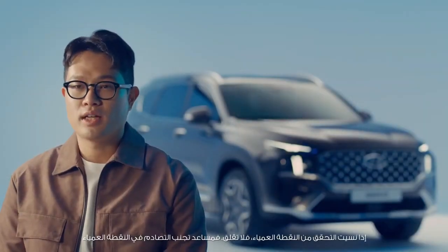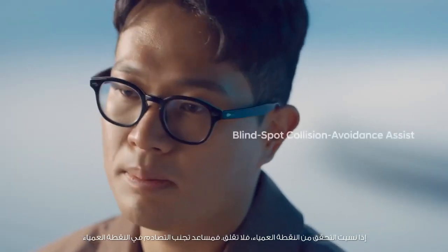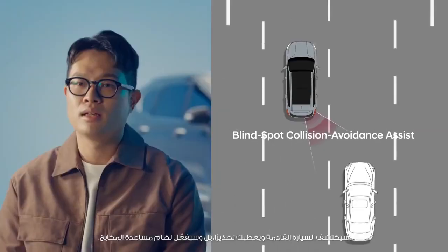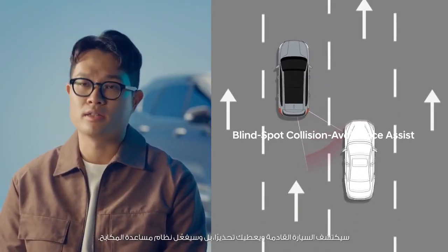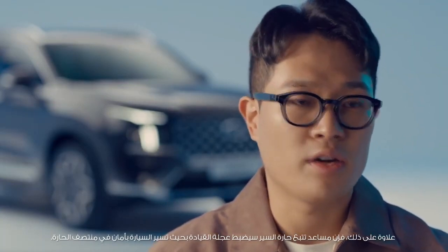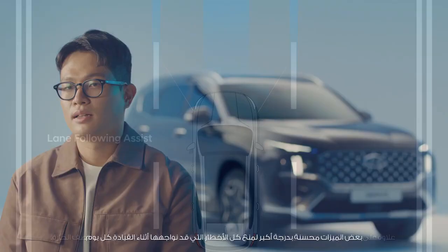If you forget to check the blind spot, don't worry. The New Santa Fe's Blind Spot Collision Avoidance Assist will detect approaching vehicles and give you a warning or even activate braking assist. In addition, the newly applied Lane Following Assist adjusts the steering wheel so that the vehicle runs safely along the center of the lane.